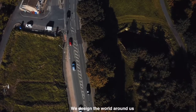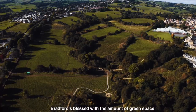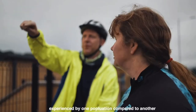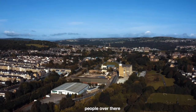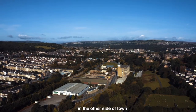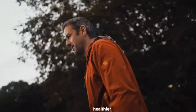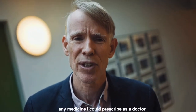We've designed the world around us to make it easy to be inactive. It's time we start unblocking that and making it easy for people to be active. Bradford is blessed with the amount of green space, but the quality of this green space varies. Health inequalities are all about the difference in health experienced by one population compared to another. People in Wharfedale enjoy about 11 to 12 years more life expectancy compared to people who live in West Bowling. Healthier, greener, more environmentally friendly design of cities is going to be much more powerful than any medicine I can prescribe as a doctor.